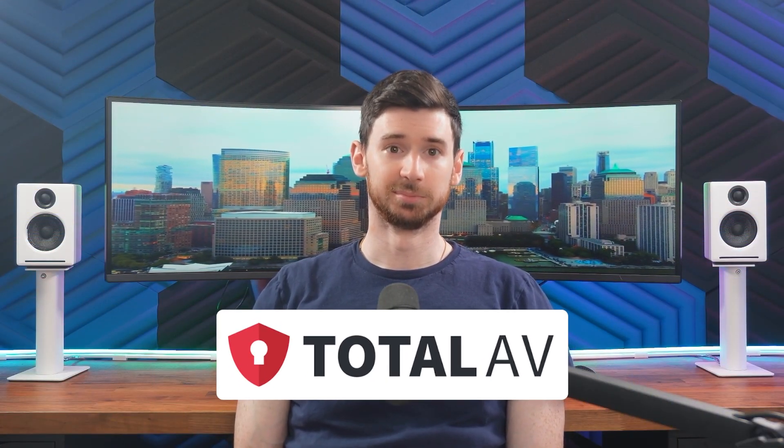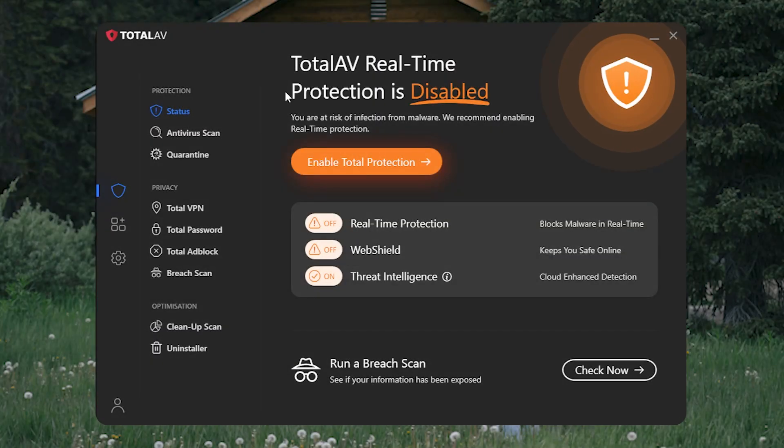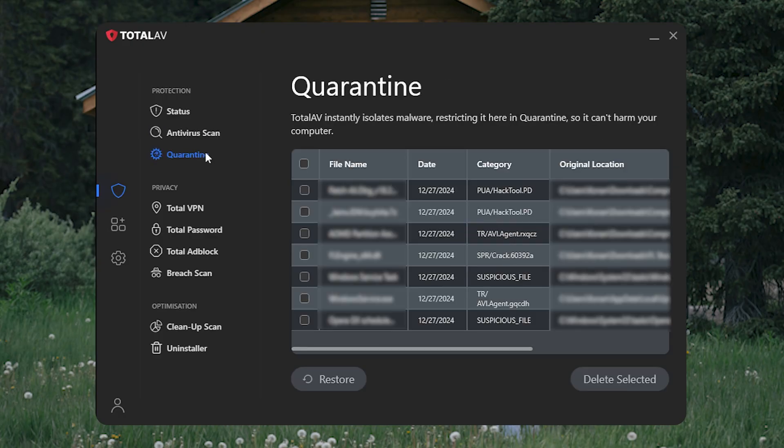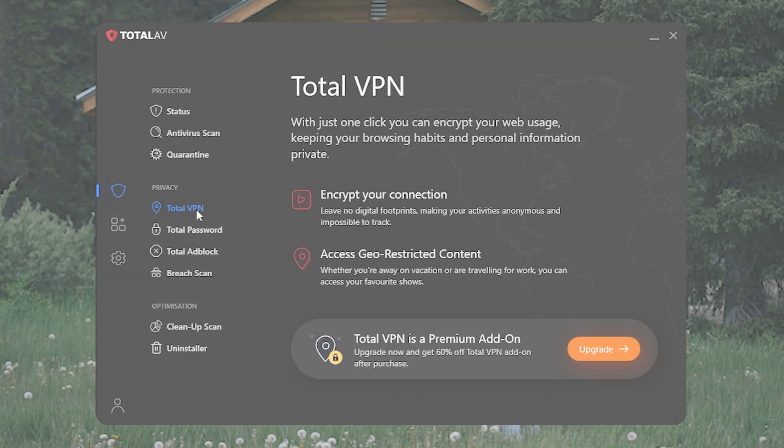Now next up, we've got TotalAV. They're a bit of a newer company, but they've quickly established a reputation for reliability at an affordable price. So if you're looking for an antivirus that can keep your computer safe from malware, ransomware, and phishing threats, while also helping to clean up and optimize your system, TotalAV is a solid option. It's lightweight, super easy to use, and perfect for those who want dependable protection without the hassle of unnecessary complexity.